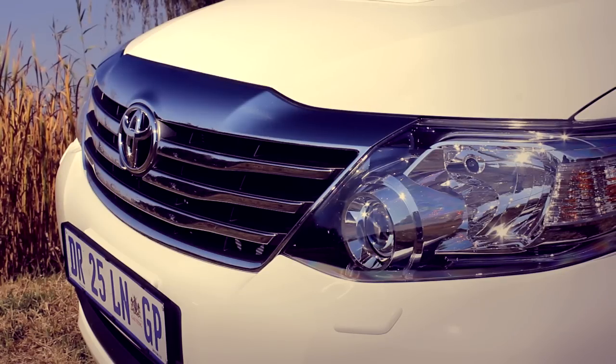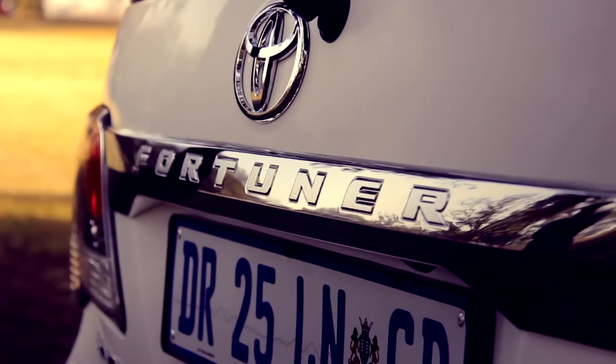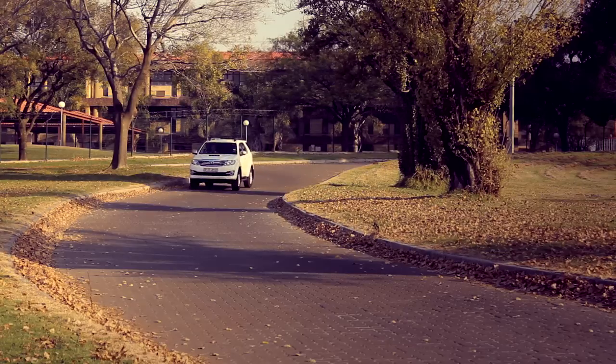Firstly, it's a Toyota, which has got a great reputation in South Africa for being reliable, economical, and just hard wearing. We like our Toyotas here in South Africa and they've got fantastic resale values. So that's the first sort of positive part for the Fortuner.